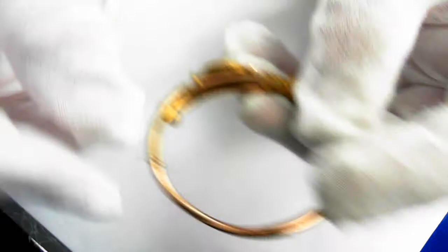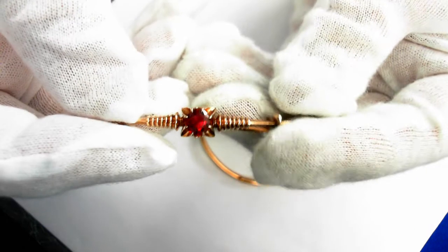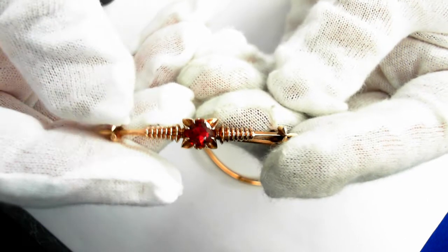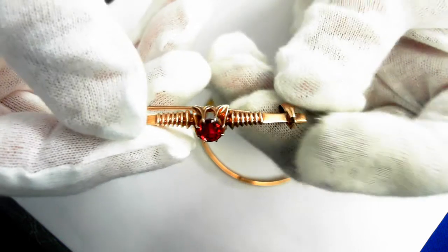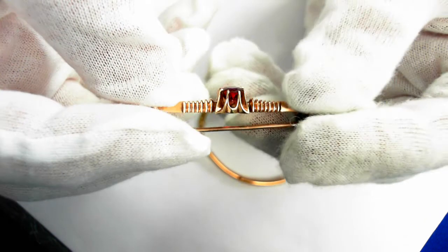And now the 14-carat pin, late 19th century. This is a synthetic stone, quite common in those days.